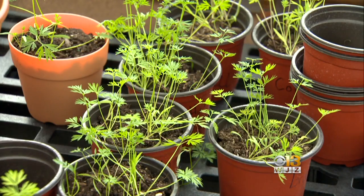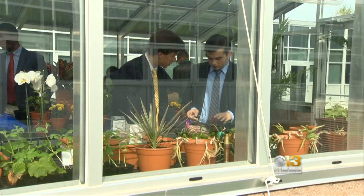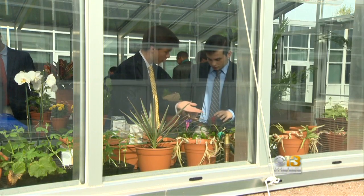Going green and growing education for future generations. I know most of my produce comes from a grocery store, so if we get some help from here, it'll be a good thing. Ron Matz reporting for WJZ.